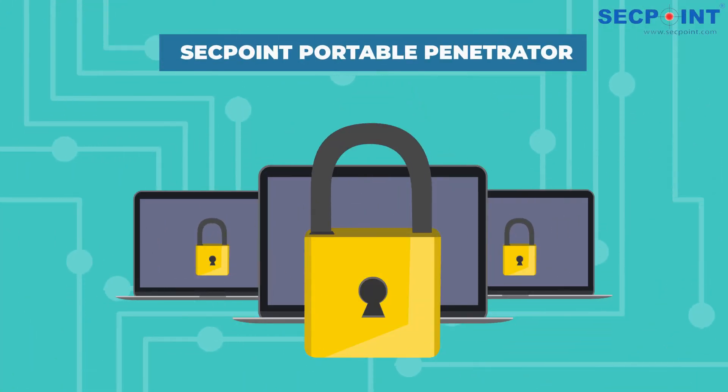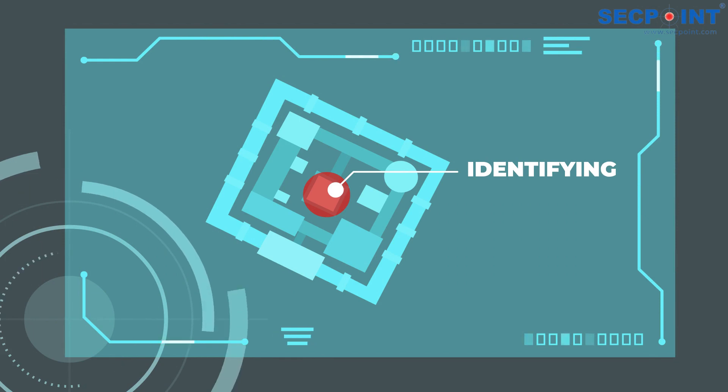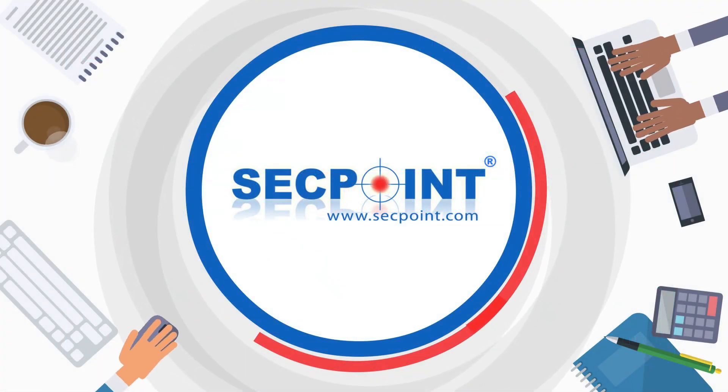To address these vulnerabilities, the SecPoint Portable Penetrator offers a user-friendly interface and reporting system that aids in identifying weak Wi-Fi networks and securing them. For additional information, please visit SecPoint.com.